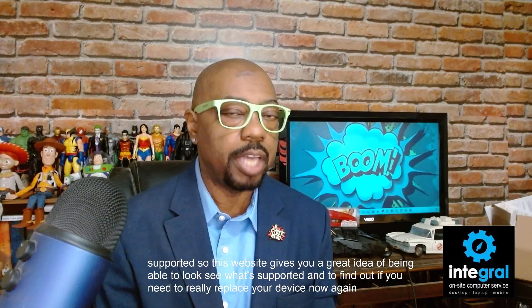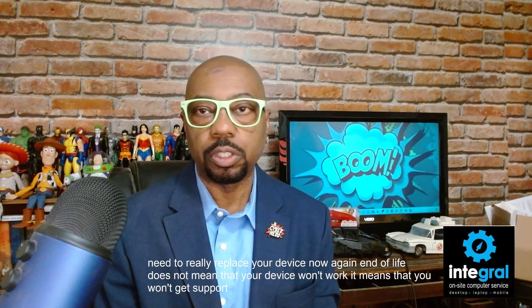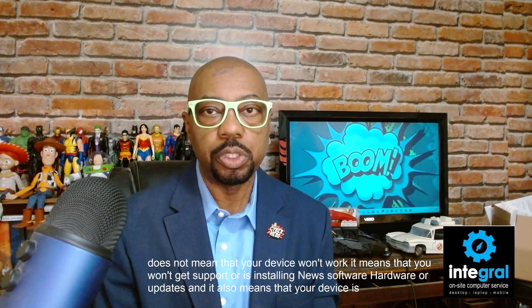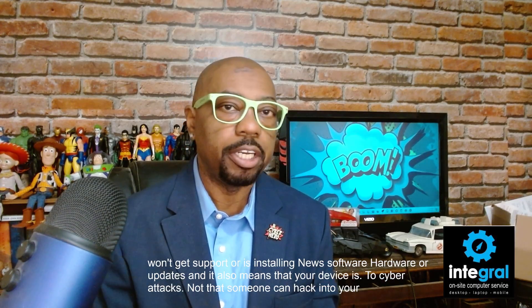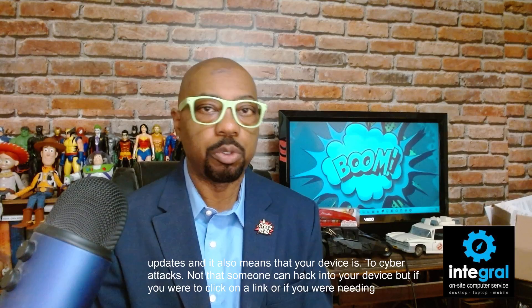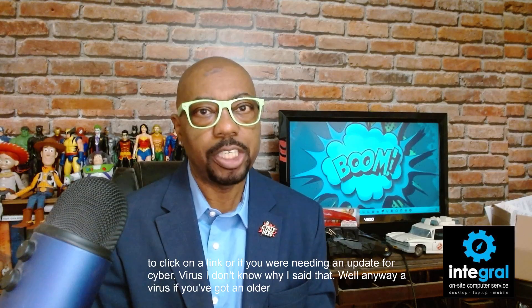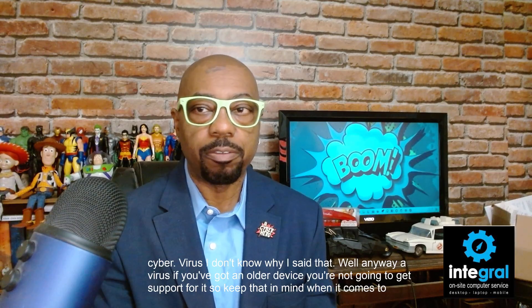Again, end of life does not mean your device won't work. It means you won't get support, can't install new software or hardware updates, and your device is prone to cyber attacks. Not that someone can directly hack your device, but if you click on a link or encounter a virus, an older device won't receive the security updates needed to protect you. Keep that in mind when it comes to end of life for all of your devices.